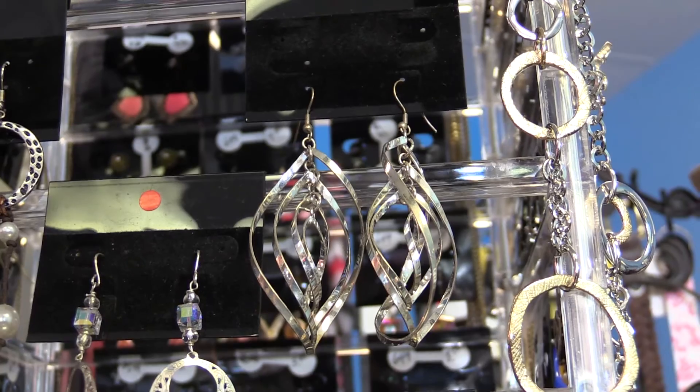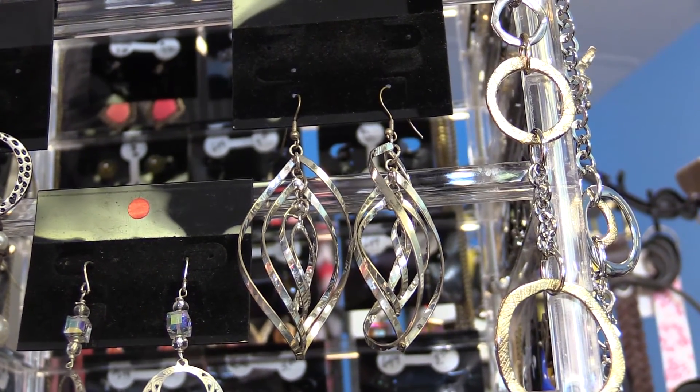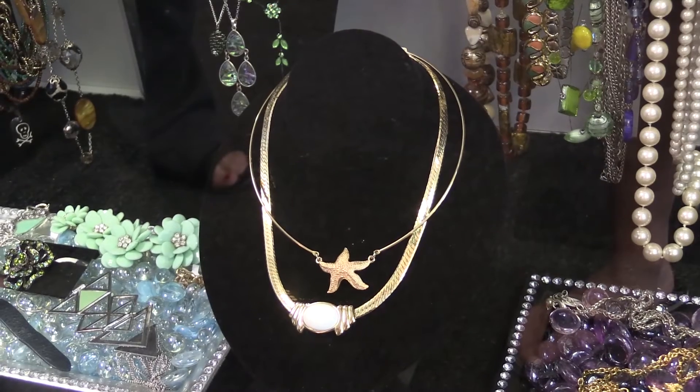If you have a cool undertone, then silver jewelry is going to look best on you, and you'll probably look best in blues, purples, and greens. If you have a warm undertone, then you're going to look best in gold jewelry, and you'll probably look best in reds, oranges, and yellows.